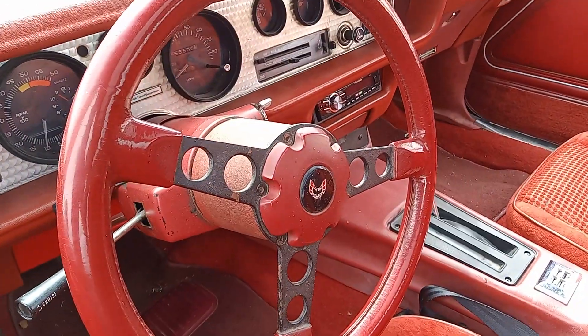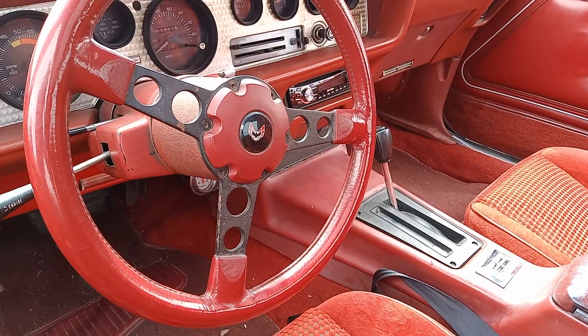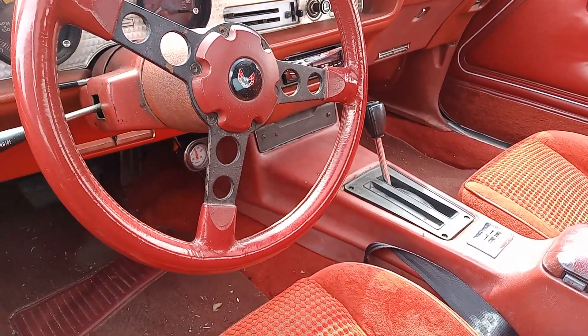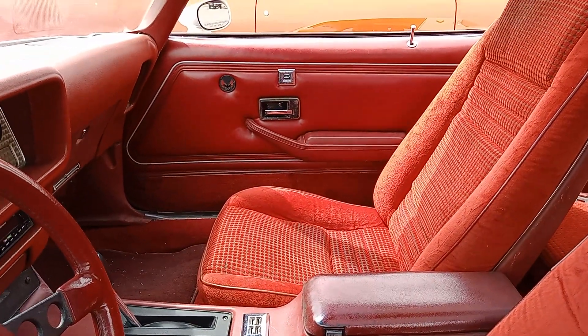Look at the steering — I like the steering though. They do have that Pioneer radio in there. Check out the doors.